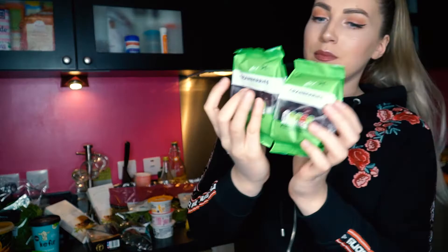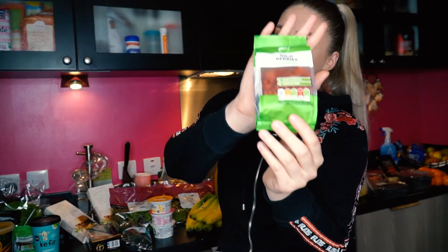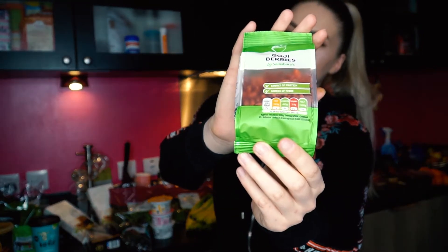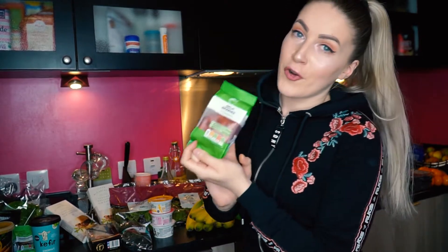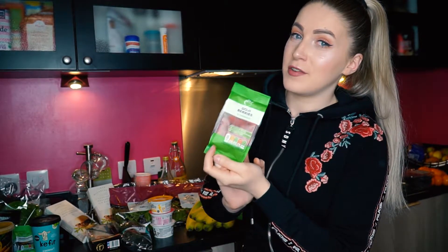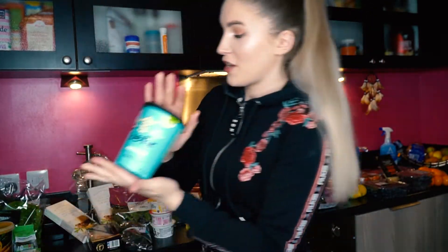Then I picked up some cranberries — if you make a smoothie you can put some on top. I also got goji berries. I'm not sure if I'm saying it right, but I like to put these on smoothies and porridge. This is my favorite, and also great in yogurt — it's a very nice topping.